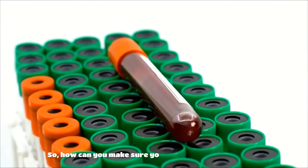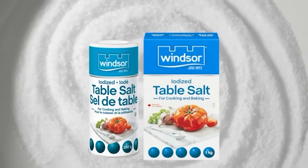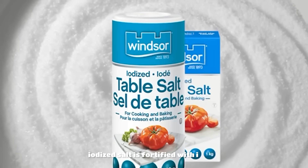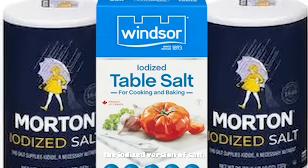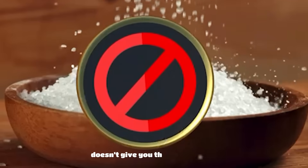So how can you make sure you're getting enough iodine? The answer might surprise you: table salt. Iodized salt is fortified with iodine, making it simple to keep your levels in check. Just make sure you're using the iodized version, because non-iodized salt doesn't give you that extra boost.